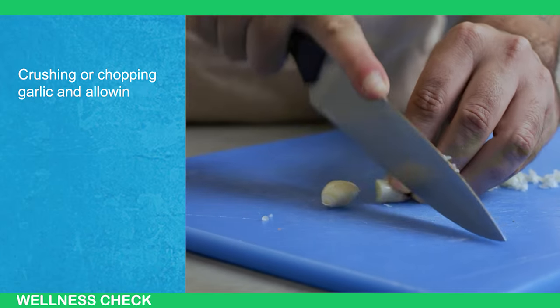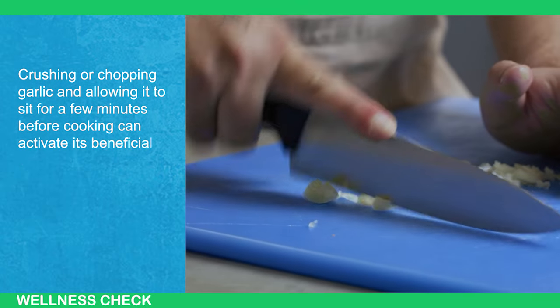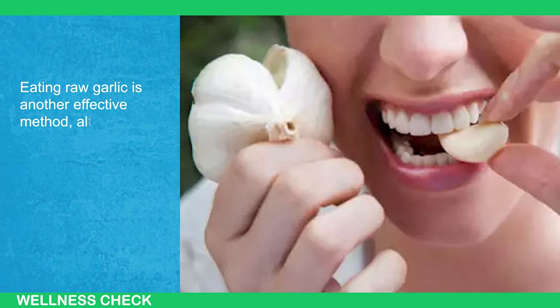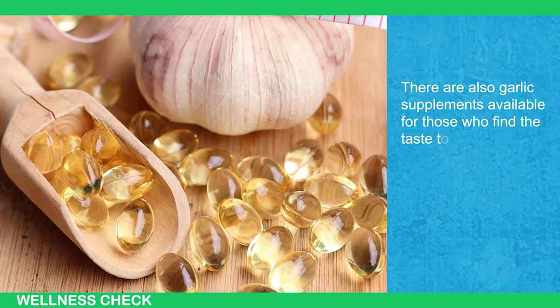Crushing or chopping garlic and allowing it to sit for a few minutes before cooking can activate its beneficial compounds. Eating raw garlic is another effective method, although it can be quite pungent. There are also garlic supplements available for those who find the taste too strong.